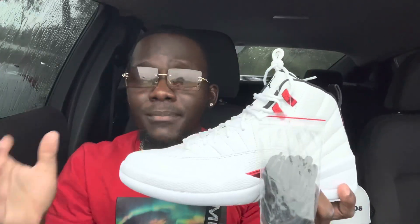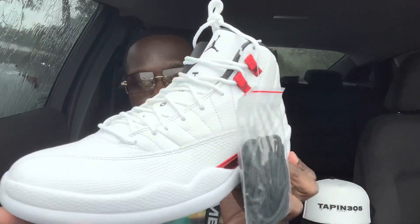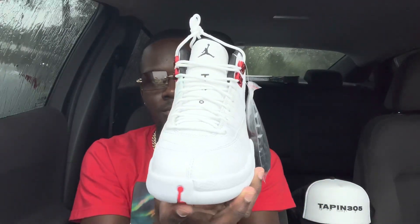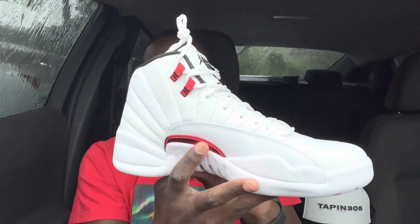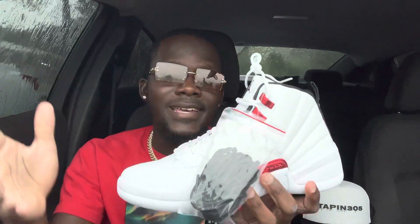On the outsole you have some black, the Jumpman in red, and the 23. That's pretty much it for the details. I'm gonna give you guys one more 360 so you guys can see the full shoe.